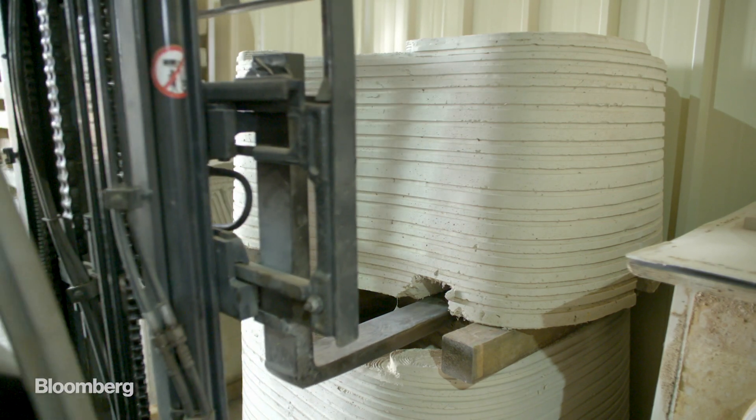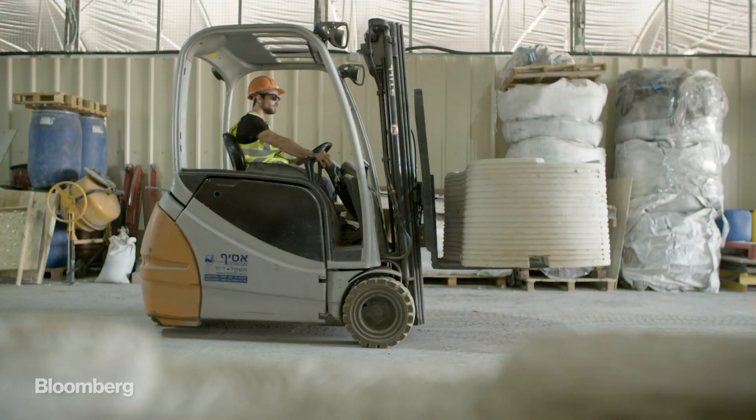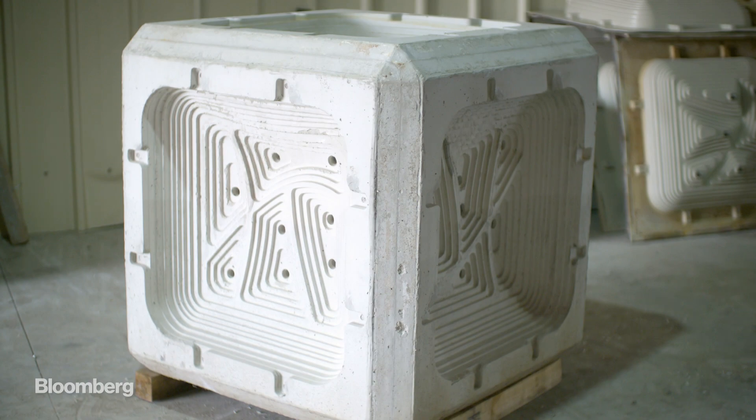Our admix, which is kind of our secret sauce, is basically sealing the concrete, making it less aggressive for the marine environment. Once we add it, we enable life to flourish.